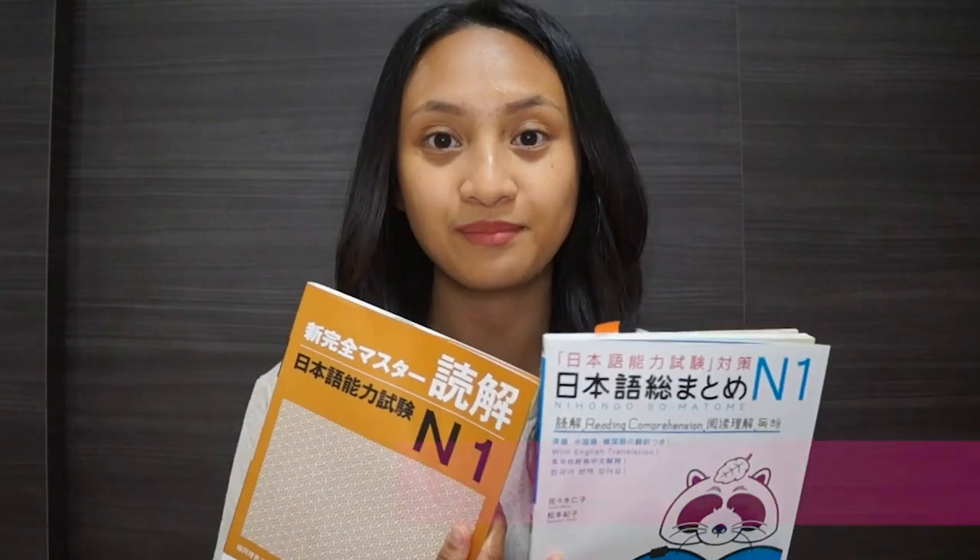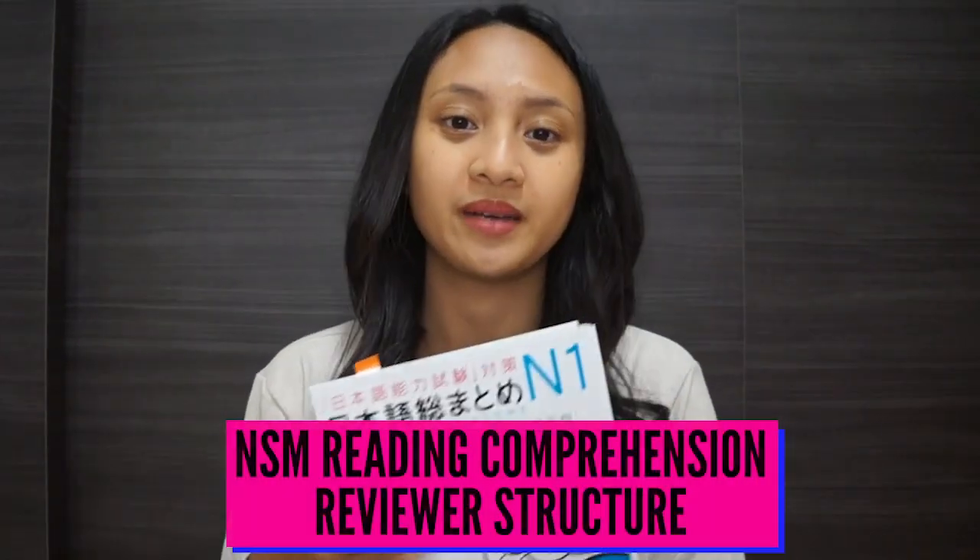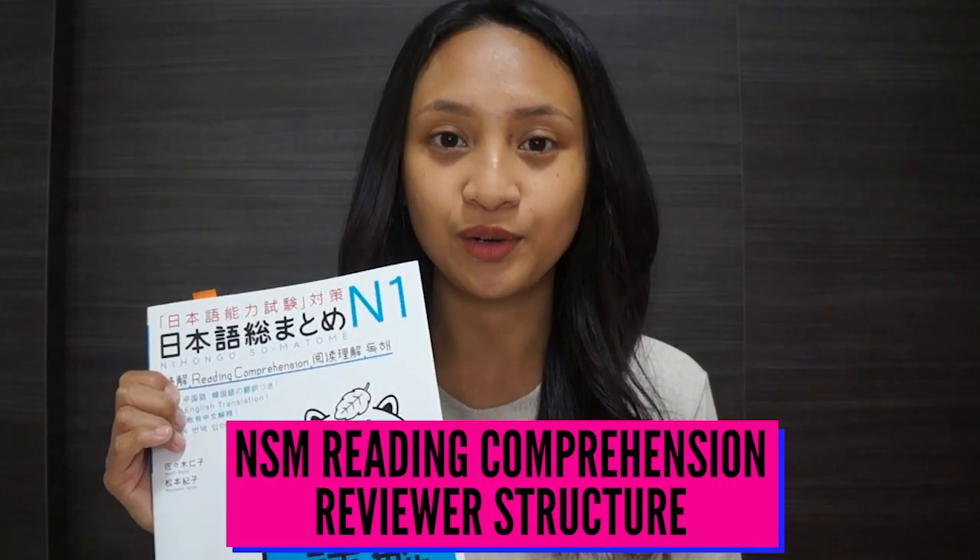Moving on to the reading comprehension books, let's start with the Somatome. Unlike the other Somatome books discussed, this one follows a six-week study schedule — the first six days of each week are dedicated to learning, and then the seventh day is for an exam. Each day covers a different strategy in order to help you pinpoint the correct answer for the JLPT reading comprehension test in a timely manner.